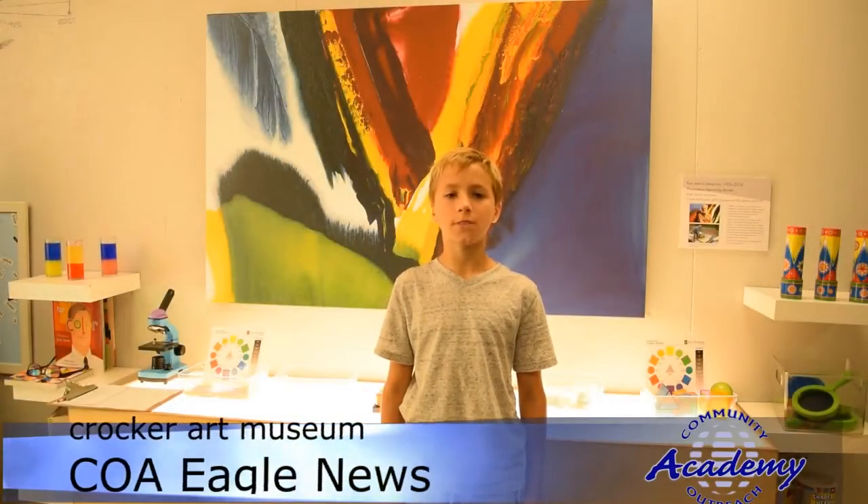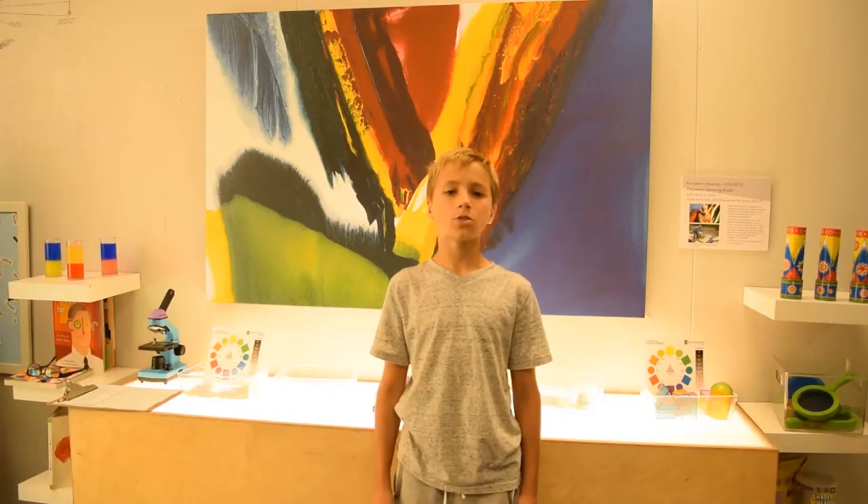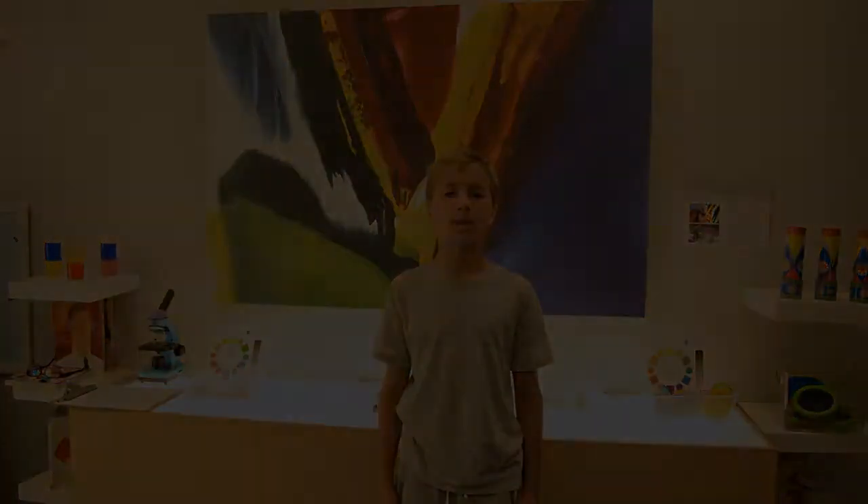Information about the Crocker Art Museum: different classes from all grades will visit the Crocker Art Museum. If you're wondering where it's located, it's behind Rafferty B. Also, each class will go on their own time.